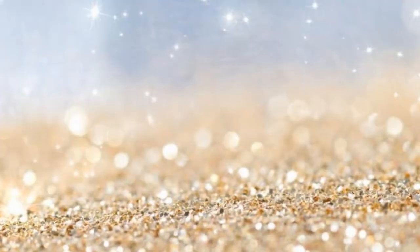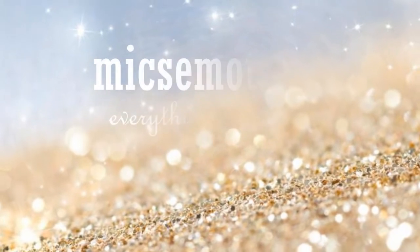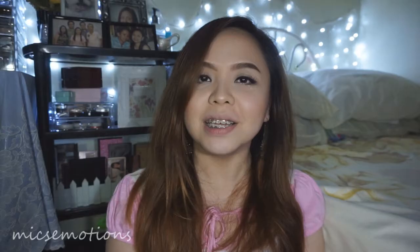Hey guys, this is Mix and welcome back to my channel. Today's video is a first impression review of the Minow Generation 2 Surelips Lip Liner Pencil.